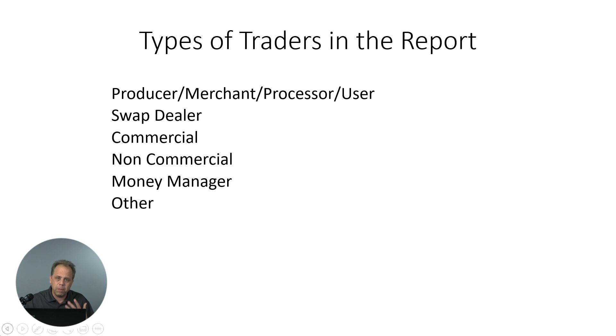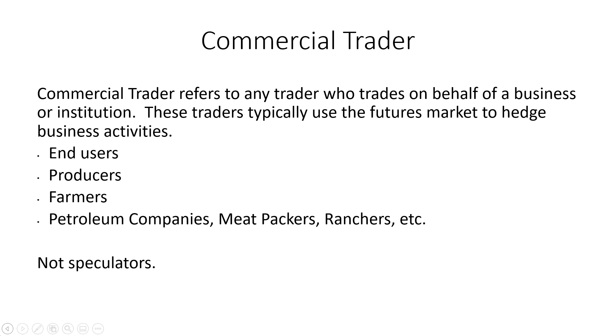As part of our data service now, we're going to be offering all of this data in the commitment of traders, as long as you've got a futures subscription with us. For the purpose of the way Jake actually looks at the market, he typically wants to look at the commercial traders. The commercial trader generally applies to end users, producers, farmers, petroleum companies, meat packers, ranchers — people that are in the business whose primary goal is not to speculate on the market. Generally, their role in the market is to be hedged in the market.